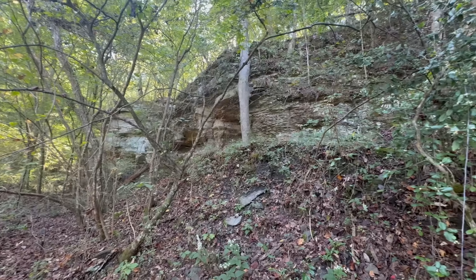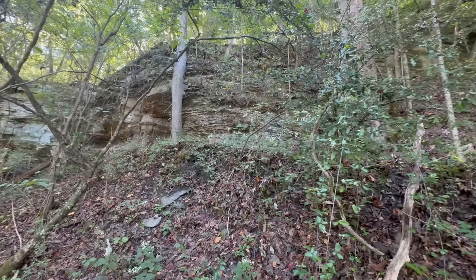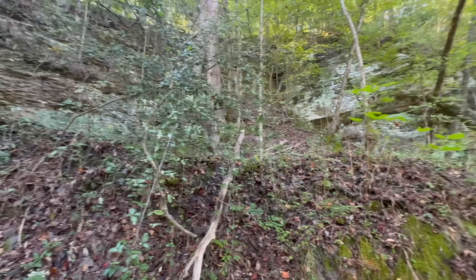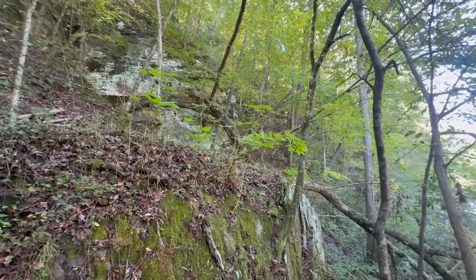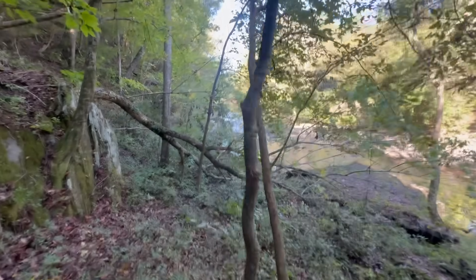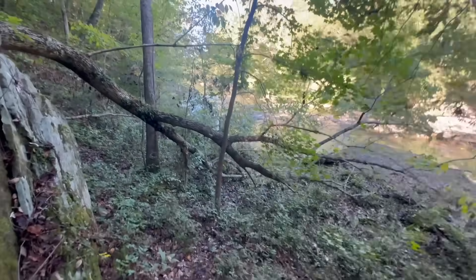As we make our way back down to the creek where the coal miners dumped the excess material — where the fossils are going to be — take a look at this mountainside. It's absolutely gorgeous. We are in a beautiful part of Alabama right now. Without any further ado, we're going to make our way down to the water's edge where my wife has already started cracking some rocks open.